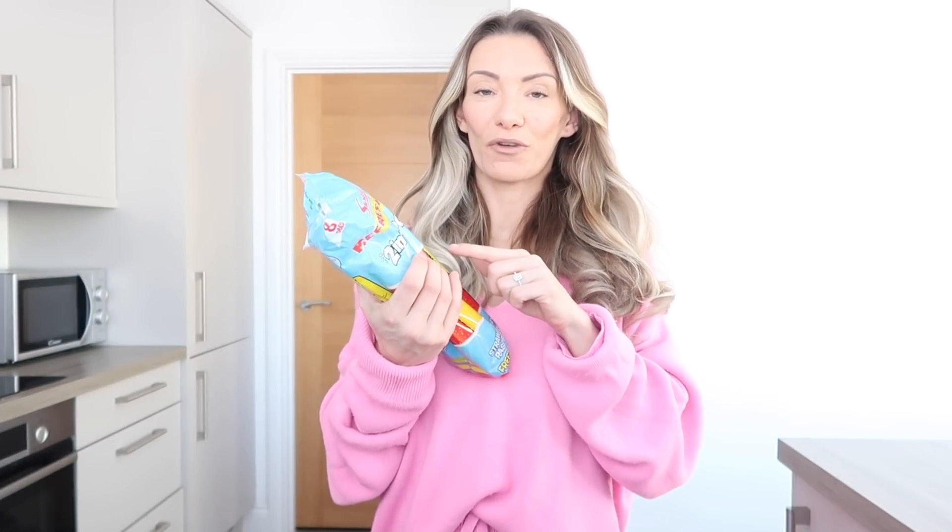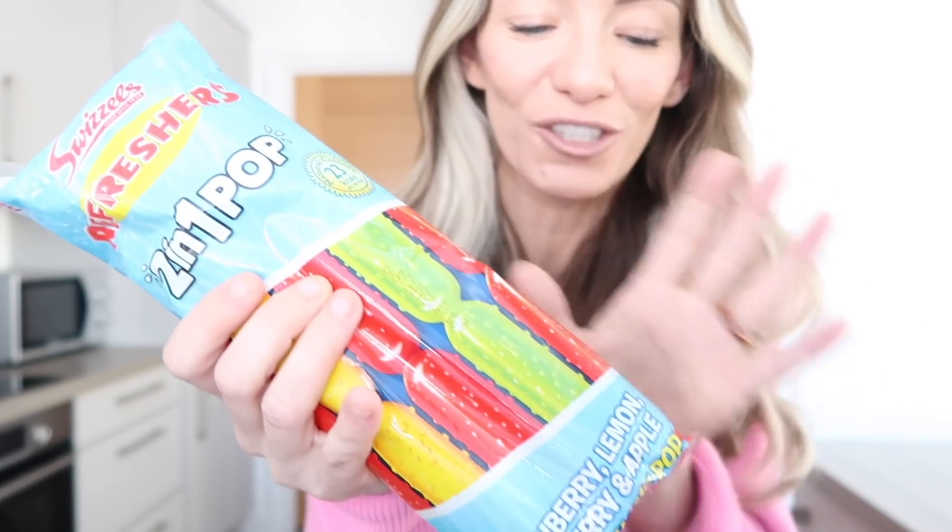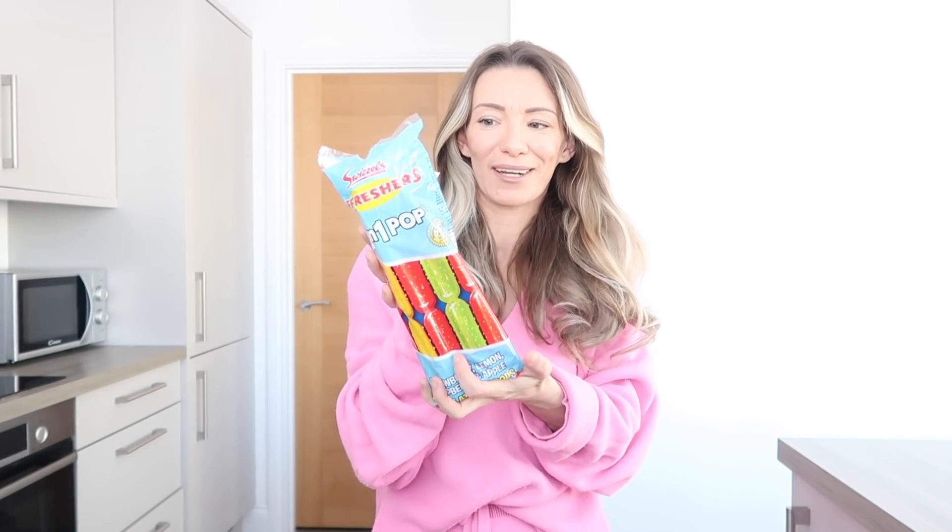One of the first things we got was these Refreshers ice pops. If you remember these when you were a kid - the ones with the split - they just remind me of my childhood. They weren't expensive, I think around one pound. It's not really hot outside, it's spring and the sun's coming out, so I thought I'd start stocking up on the ice lollies.